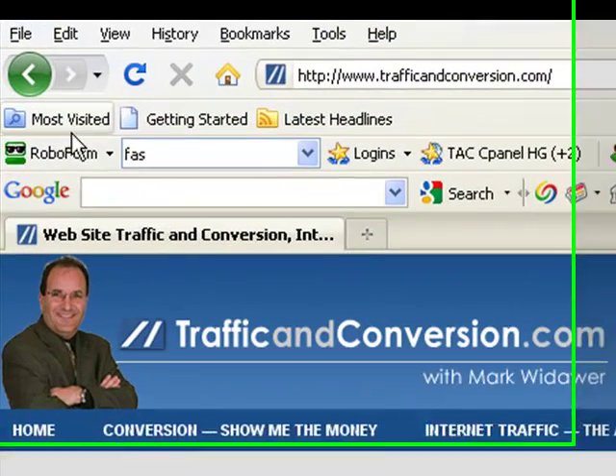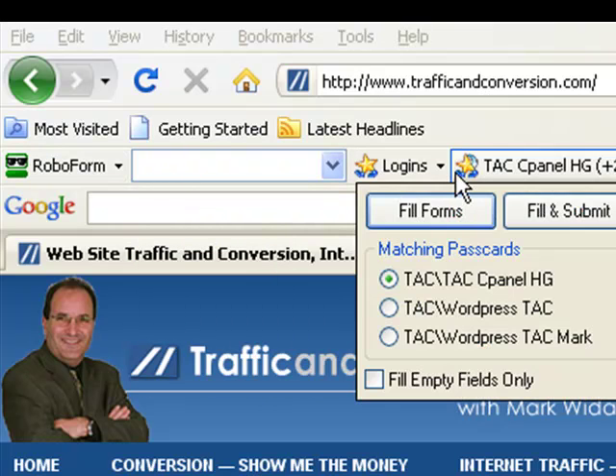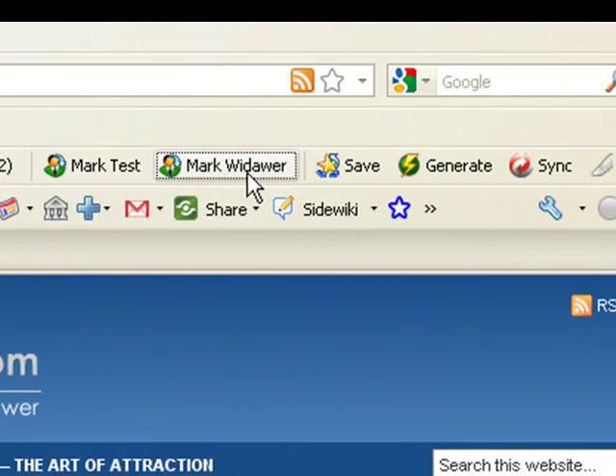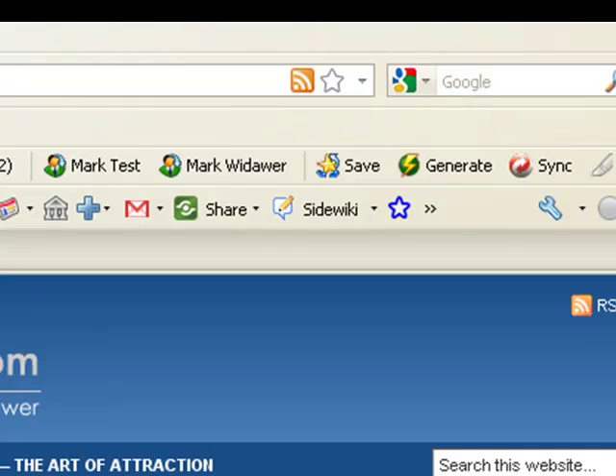You can see I have a RoboForm toolbar right here, and here I have a little search box, and I've got a list of logins here. I've also got my identity — this is pretty cool. It actually will fill in credit card forms and things. I'm not going to show you that right now, but when I'm signing up for something new, I can just click a button and my name, my address, and everything is automatically entered.